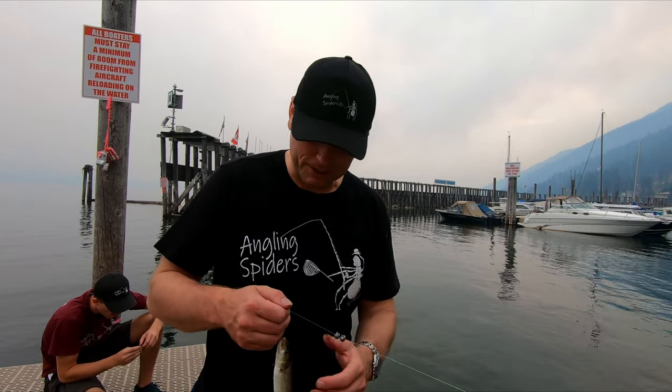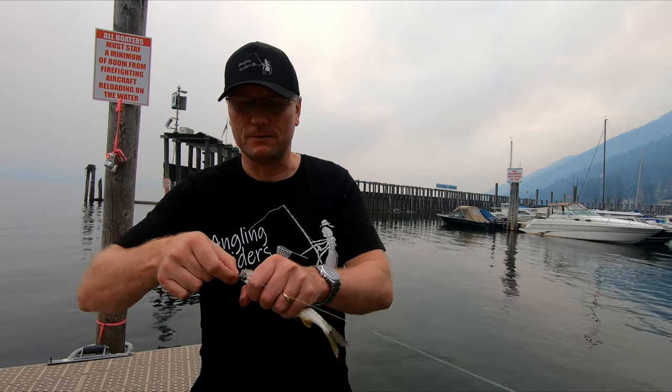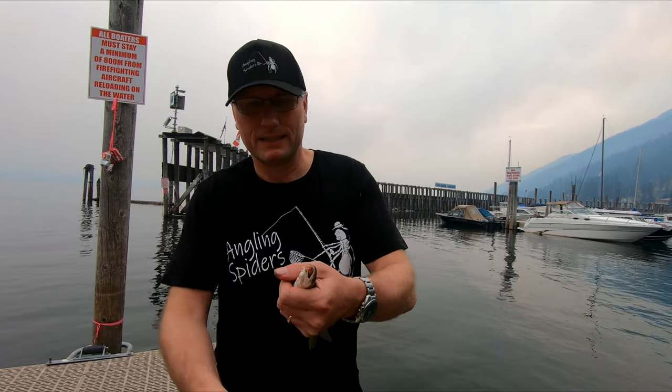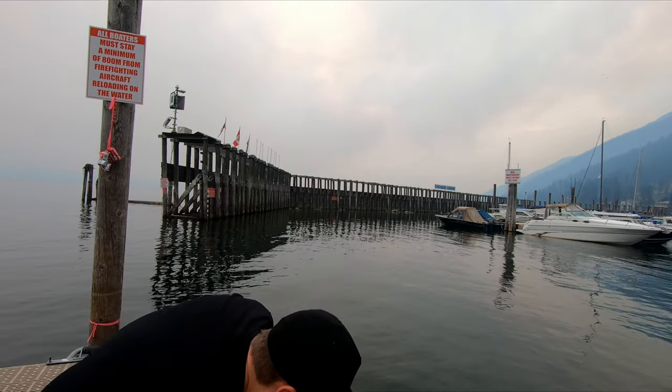Okay everybody, we just got our second species. This is my second ever northern pike minnow, so there are definitely northern pike minnow in here. Little tiny northern pike minnow — it's cool that we got another species.